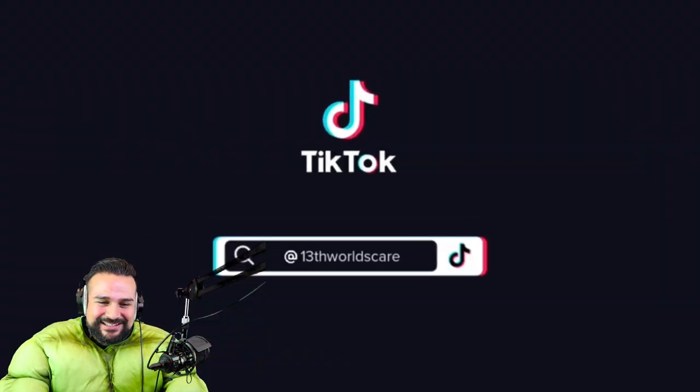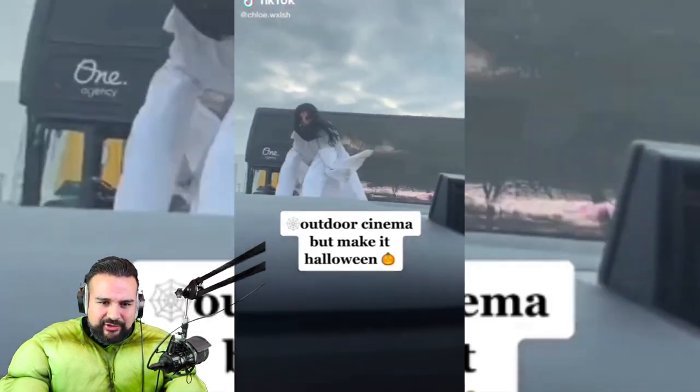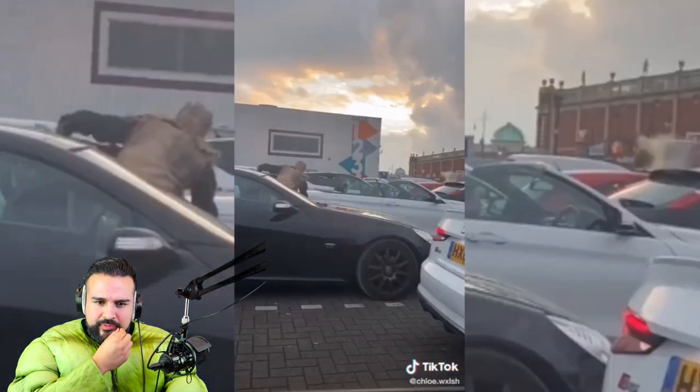That looks pretty crazy. Outdoor cinema, but make it Halloween. Oh, is it outdoor cinema? What the heck — kind of looks like Momo. That's pretty cool.